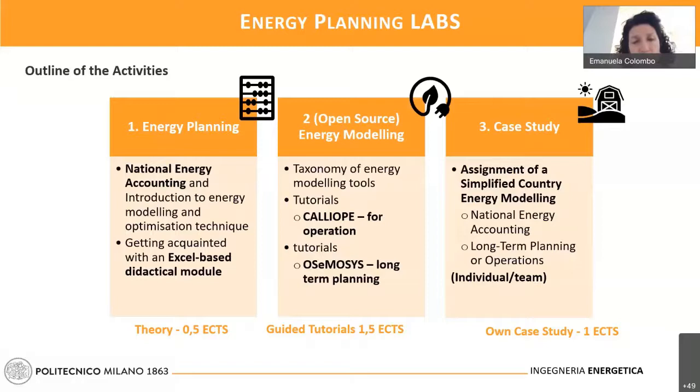In the second part, we will deepen the taxonomy of many energy modeling tools. This taxonomy is relevant because by examining the characteristics of different energy technology modeling tools, students will be able to understand which tools to use for different objectives. We will then deepen two of them — Calliope and OSeMOSYS. They are different tools, and we will prepare guided tutorials so that students will be able to master both of them by the end of the course.